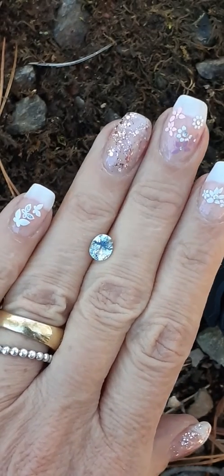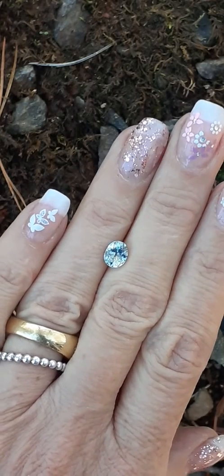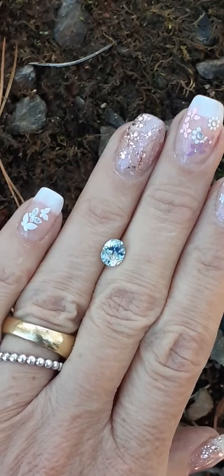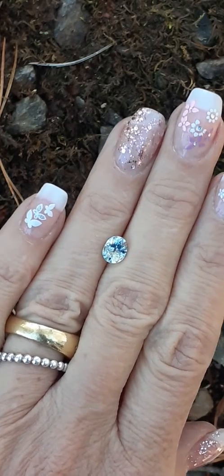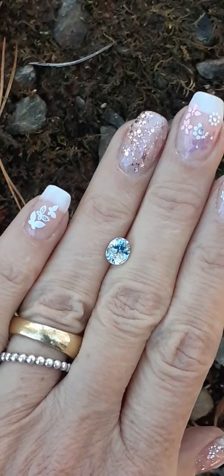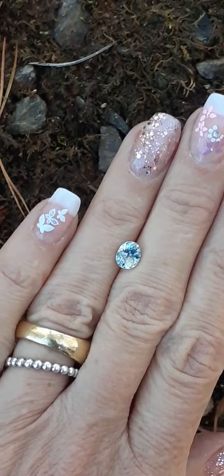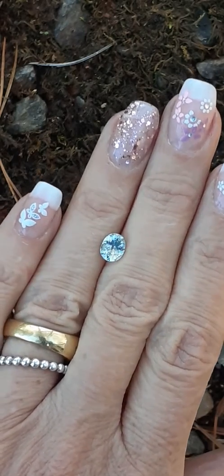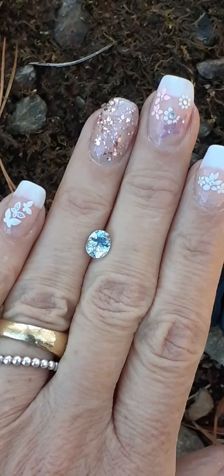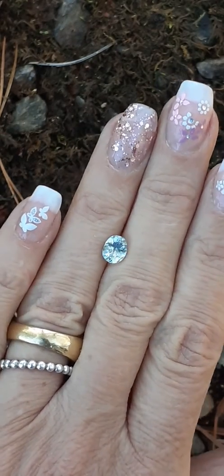Hi everybody, this is Rachelle with MasterCut Gems and today I am featuring a Tanzania Tanga Unheated Natural Sapphire. This gem is currently on the website and the item number is 10146. This is a 1.63 carat Oval Brilliant and this is a recut by Dana and this is a color-shifting gem. It has a yellowish blue tone inside and here outside, and this is indirect sunlight.